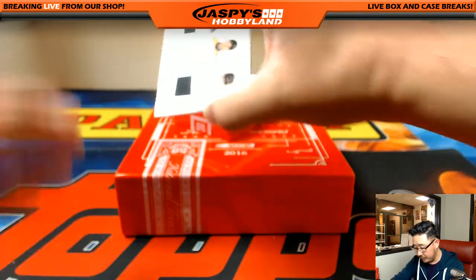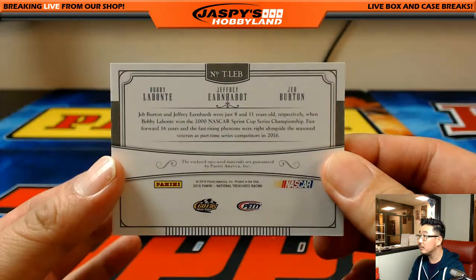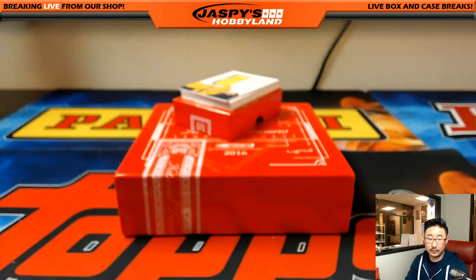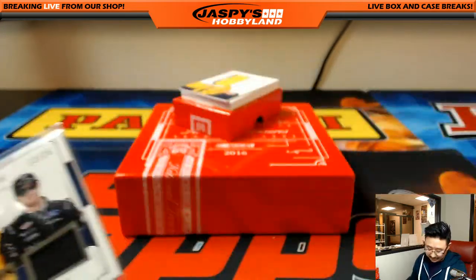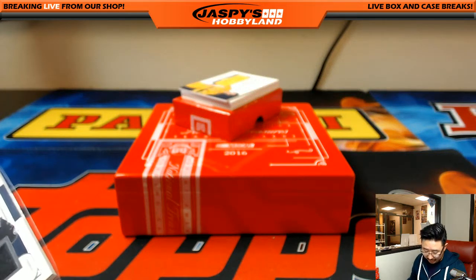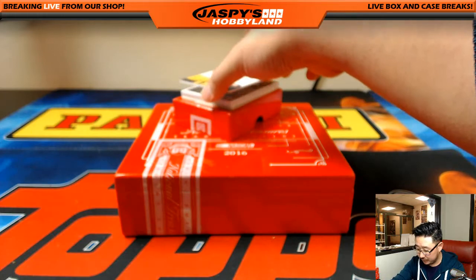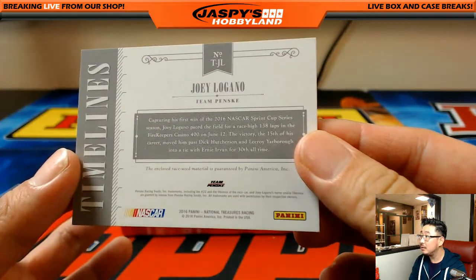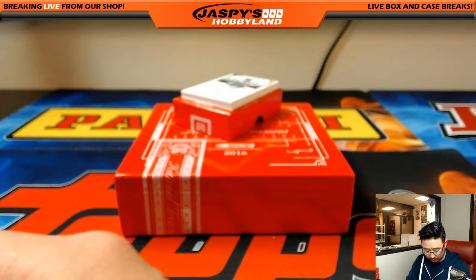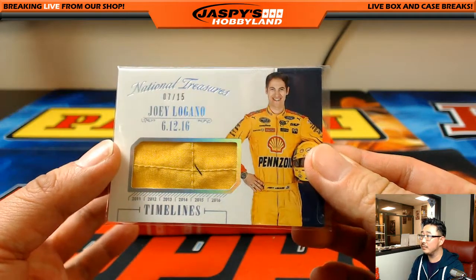Got a triple relic here — 13 out of 25: Bobby Labonte, Jeffrey Earnhardt, and Jeb Burton. Who's Jeb Burton — Ward Burton's relation? Number 13 goes to Jeff Hensley. Next one is out of 15, and it's Joey Logano, 7 out of 15 timelines — that's part of his fire suit. Number seven is Alan Murdoch — there you go, Alan, with a little something.